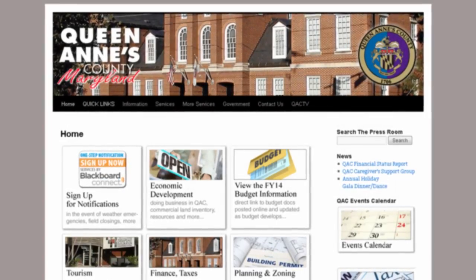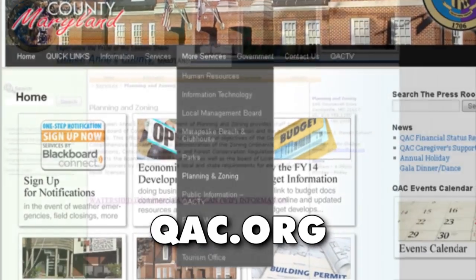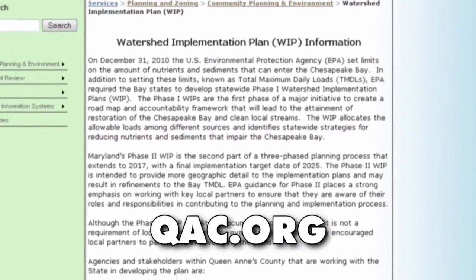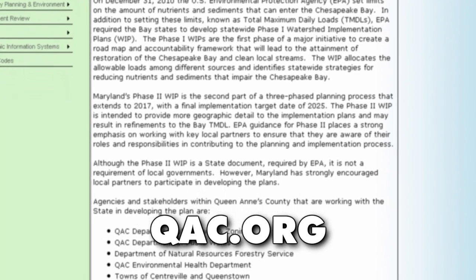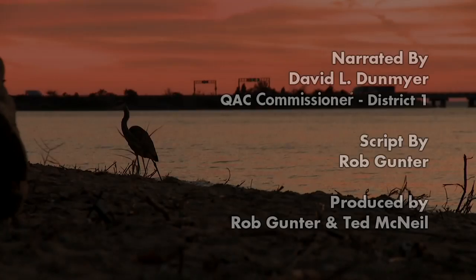For more information on the Watershed Implementation Plan, please visit our website at qac.org. Click on the link to planning and zoning and follow it to the watershed implementation page. There you will find local information and links to other organizations such as the Maryland Department of the Environment and the Environmental Protection Agency. Thank you.